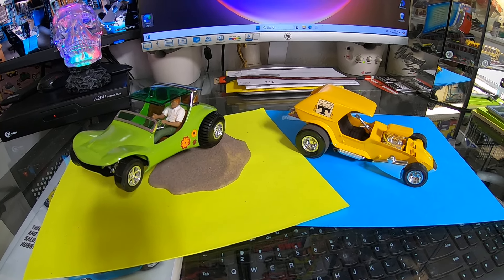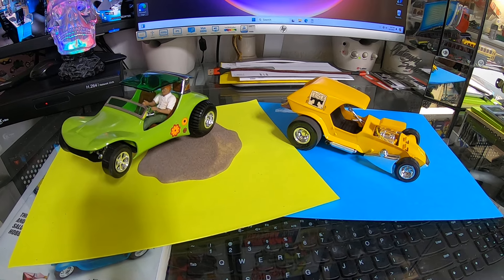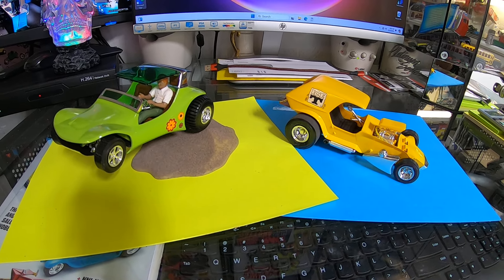Well, good morning everybody. You're looking at some very old Tom Daniel kits from back in the day. Hope everybody's doing good this morning.